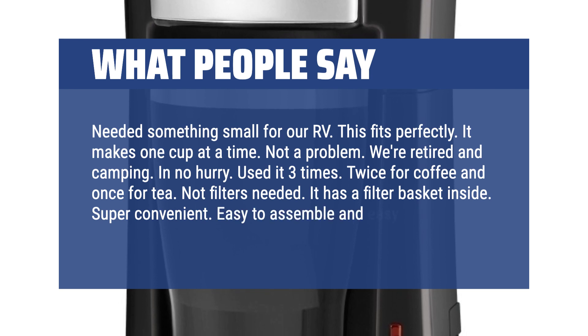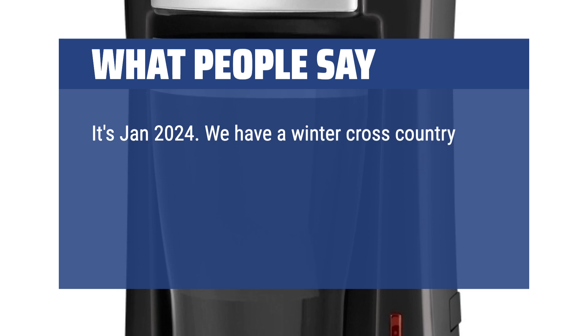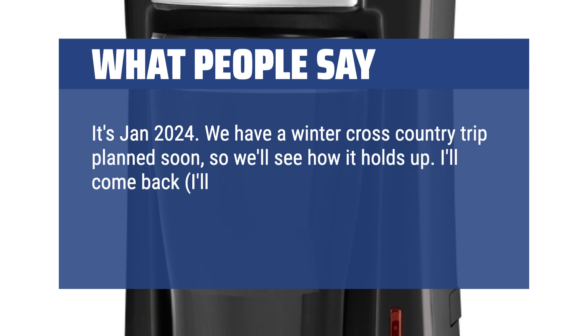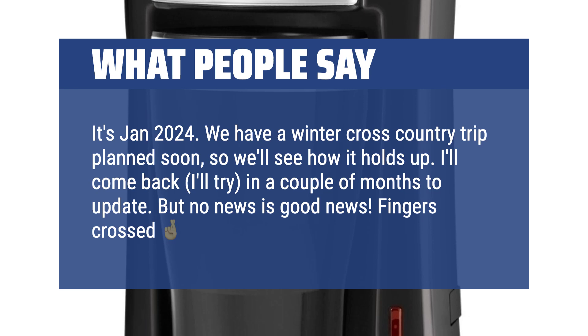"Easy to assemble and easy to clean. It's January 2024 and we have a winter cross-country trip planned soon, so we'll see how it holds up. I'll come back in a couple of months to update, but no news is good news. Fingers crossed!"